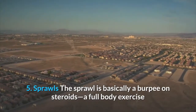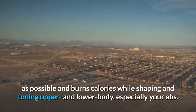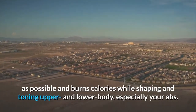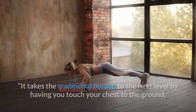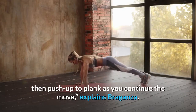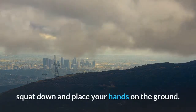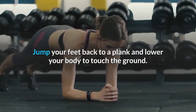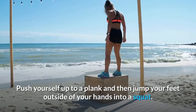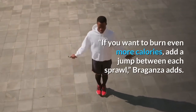5. Sprawls. The Sprawl is basically a burpee on steroids — a full-body exercise that works as many muscles as possible and burns calories while shaping and toning upper and lower body, especially your abs. It takes the traditional burpee to the next level by having you touch your chest to the ground, then push up to plank as you continue the move. How to do a sprawl: Standing with your feet shoulder distance apart, squat down and place your hands on the ground. Jump your feet back to a plank and lower your body to touch the ground. Push yourself up to a plank and then jump your feet outside of your hands into a squat. Stand back up. That's one rep. If you want to burn even more calories, add a jump between each sprawl.